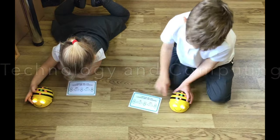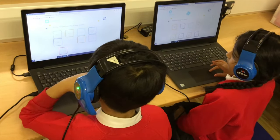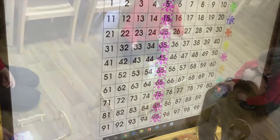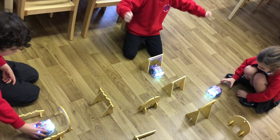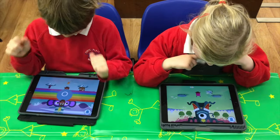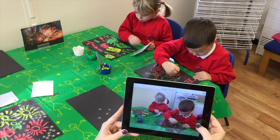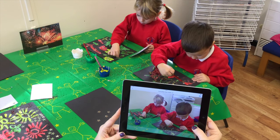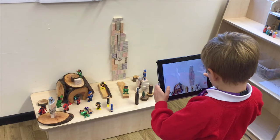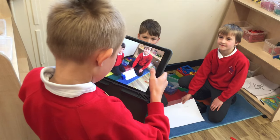At First Plat Infants, we teach our children to be responsible, confident and creative users of information and communication technology. The children have access to a wide range of technology within the learning environment and are able to very confidently select suitable devices and applications to support their learning. In Early Years, the children's learning journey is captured and shared with parents via an app called Cecil. In Key Stage One, the children use this technology to record their own work and capture their learning experiences independently.